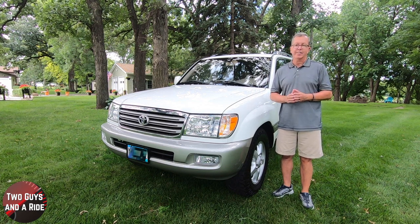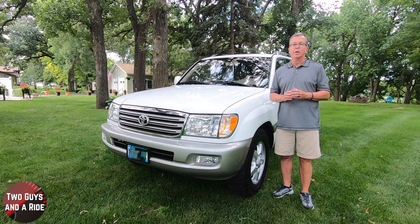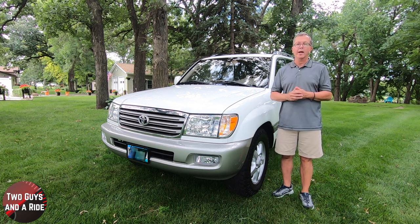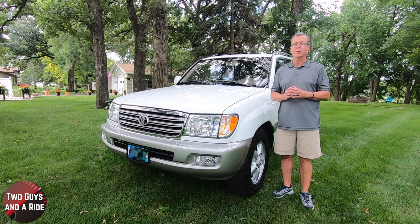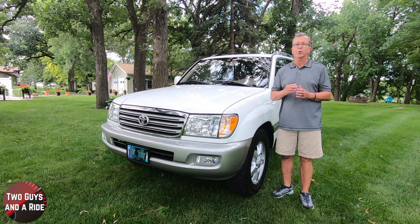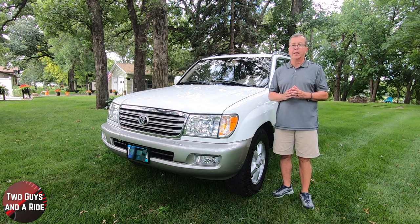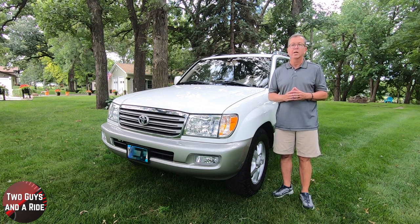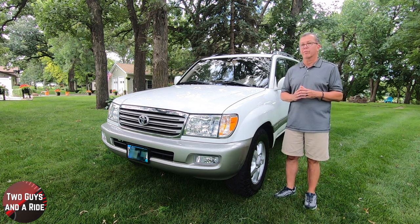The J80 series launched in 1990, and in 1998 the J100 series launched — this particular body style ran in production from 1998 to 2007. The J100 models were fitted with a slightly wider chassis, independent front suspension, and two new engines. The change to independent front suspension was the first for the Land Cruiser, made in combination with rack and pinion steering to improve on-road handling.